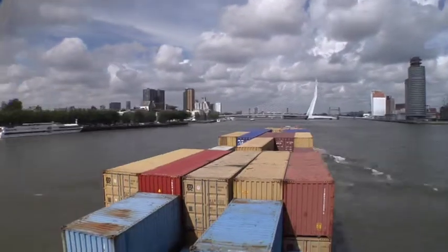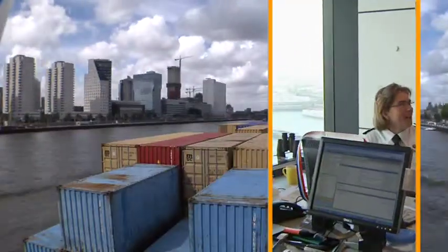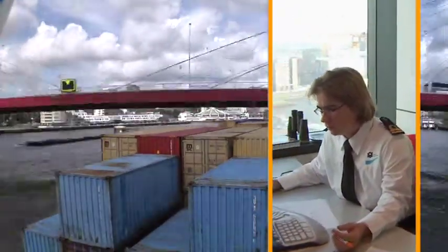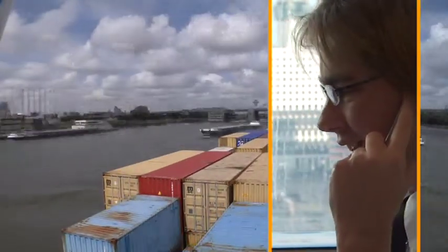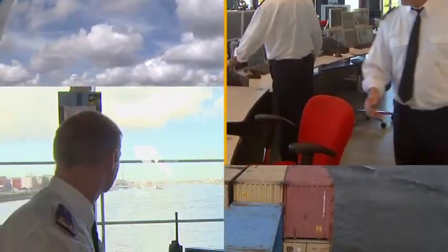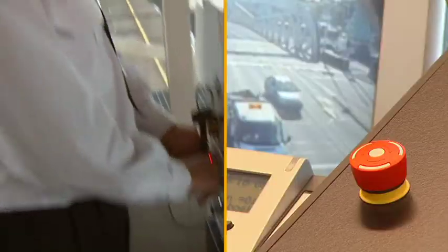Further upstream, ships will pass the first bridges and locks. Again, the harbormaster will ensure safe passage of these vessels. Annika de Neid is supervisor of the lock and bridge masters. We control the locks and bridges from nine locations, and those nine locations serve a total of 20 bridges and three locks.